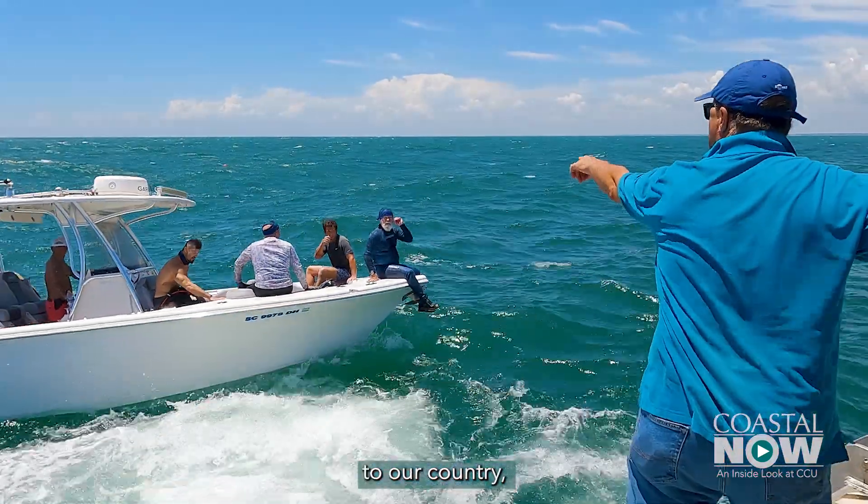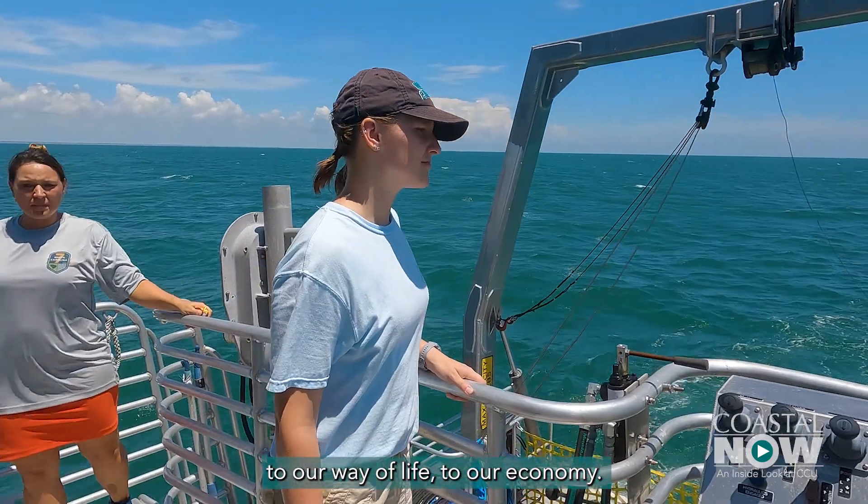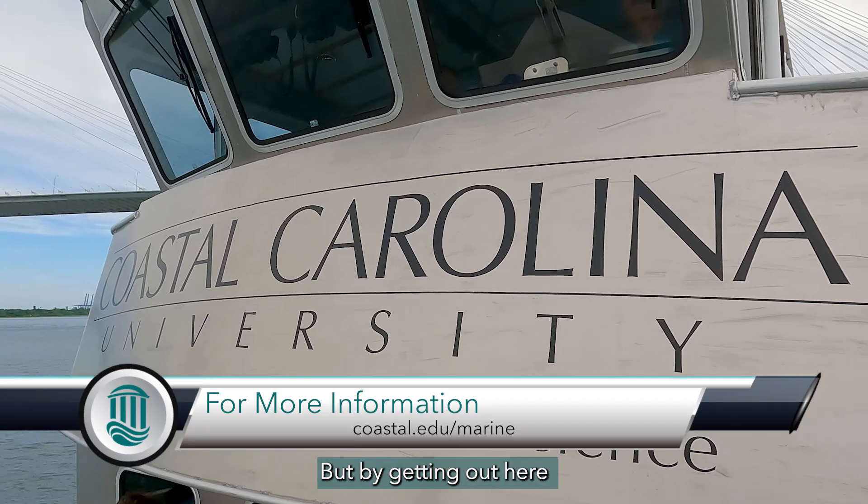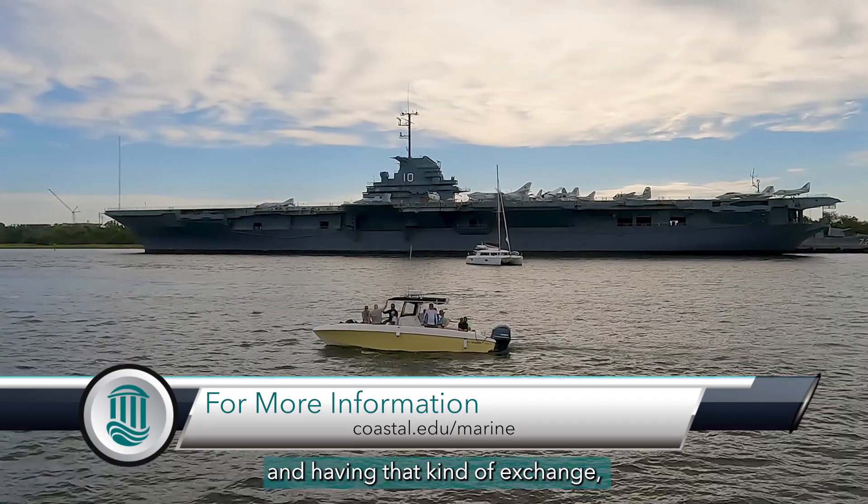These resources are critical to our country, to our way of life, to our economy. We've got to manage them better. It's very tough to explain all that in the classroom. By getting out here and having that kind of exchange, it's invaluable.